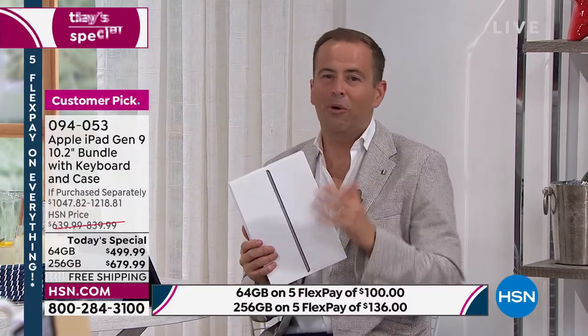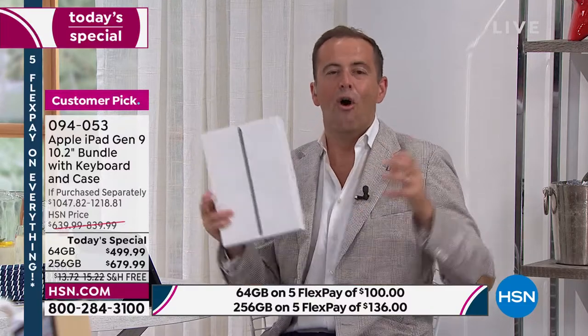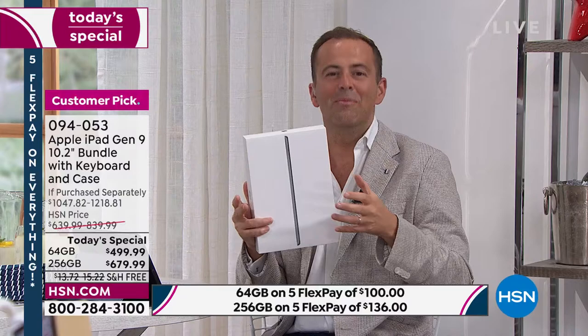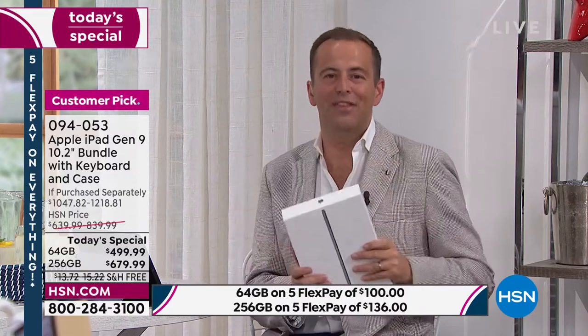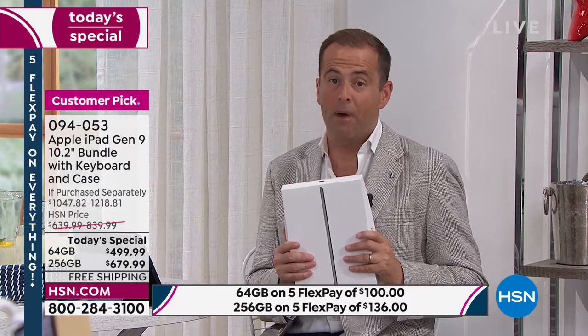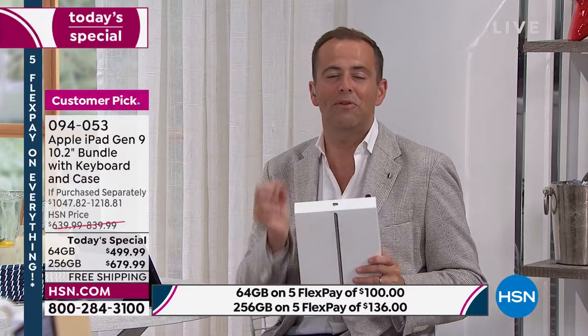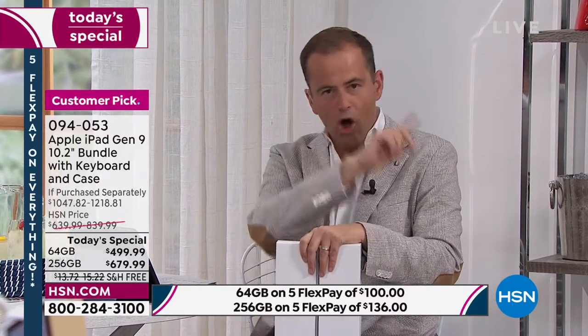FlexPay, special savings, free shipping and handling. It's the July 4th holiday weekend, it's HSN's 45th birthday month, and tonight is your night to be a part of that celebration. We don't have another Apple Today Special scheduled this month — this is our biggest deal we've ever been able to do. If you were ever going to buy an Apple iPad in 2022, the new ninth generation, today would be your day to do it.